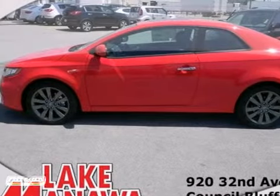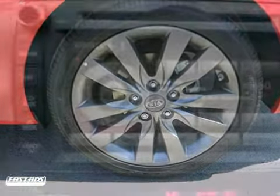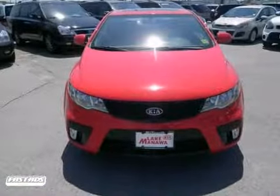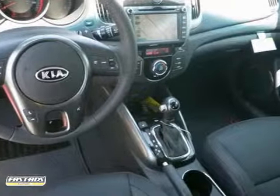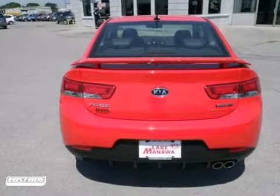Here's a nice 2012 Kia Forte Coupe. This gas saving Forte SX will get you where you need to go. It has SX tech package and leather seats. Add to that a power sunroof, navigation, and push button start, and you have an attractive Kia looking for a new home.